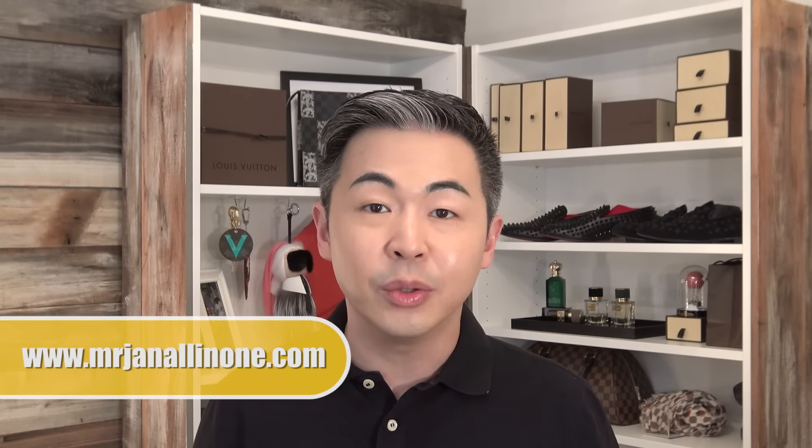Hi everyone! This is Steve, Mr. General In One. How are you doing today? In today's episode I'm going to show you what's in my bathroom, because a lot of you are asking me what kind of skincare I use.